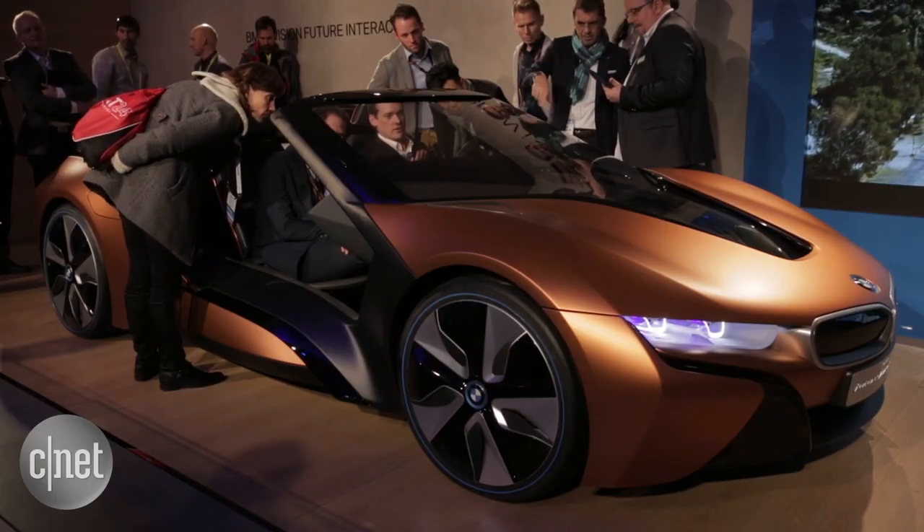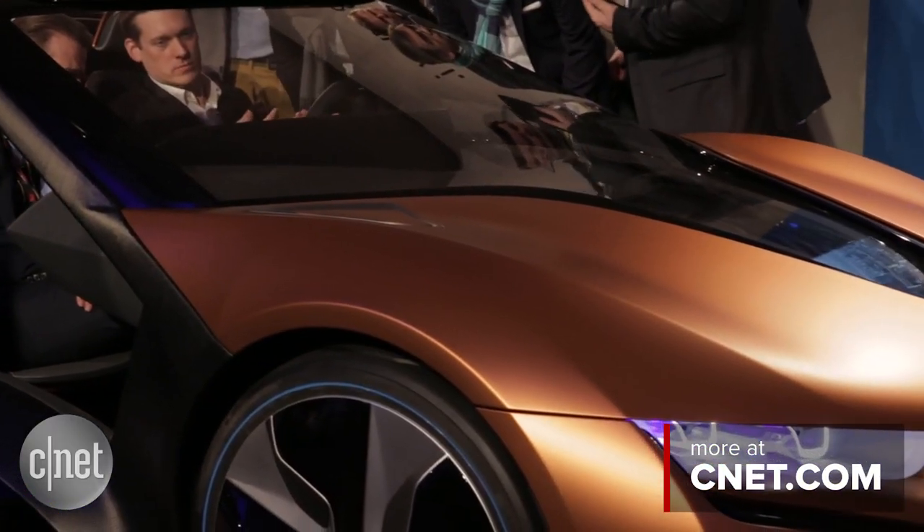BMW already has some simplified gesture control in the new seven series, but this air gesture concept takes it a step further. This is something we could see in the future that could actually eliminate a lot of the buttons and dials we see in cars today.